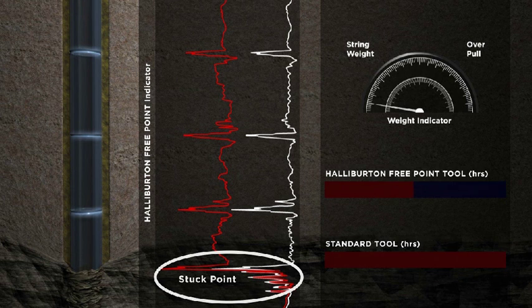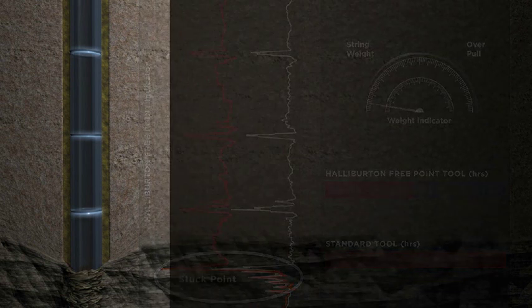Born from military technology that measures magnetic field changes due to applied stress, the Halliburton FreePoint tool is the only technology of its kind in the world.